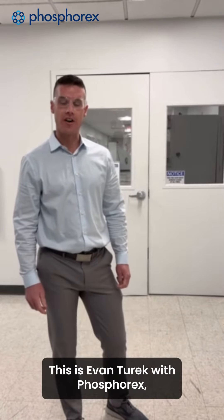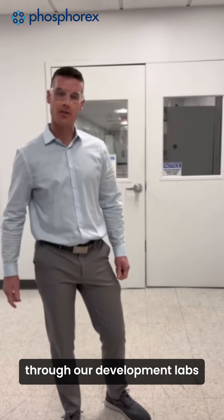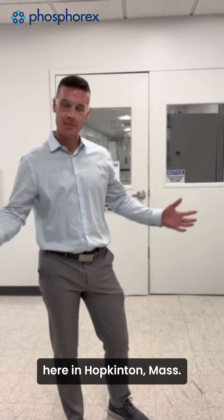Hello, this is Evan Turek with Phosphorx here to guide you on a tour through our development labs here in Hopkins and Mass. Let's get started!